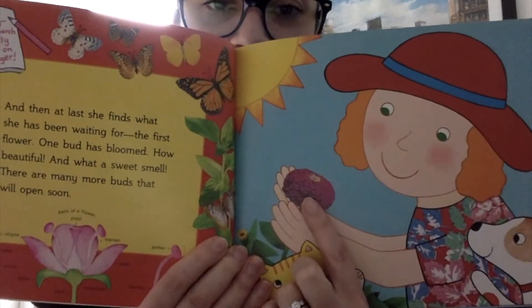Can you see her flowers? The garden grows and grows with blossoming flowers. Zinnia paints, reads, and picnics among them. Butterflies flutter, bees buzz. Zinnia's garden is her favorite place to be on these warm summer days.